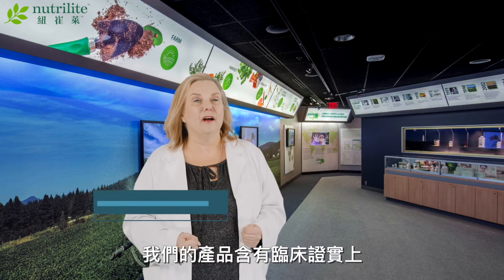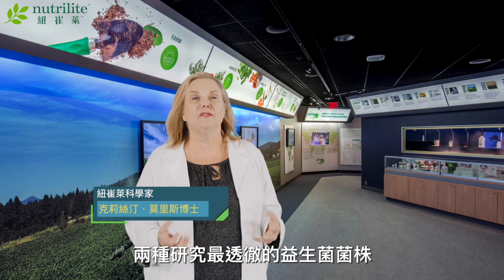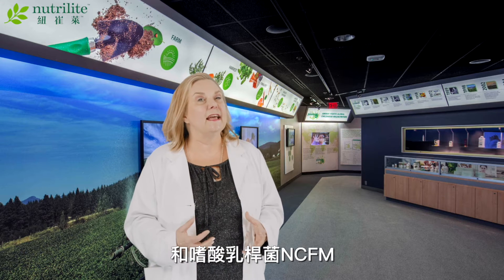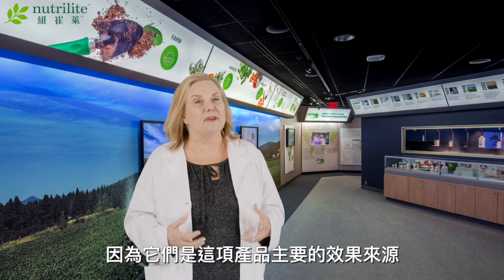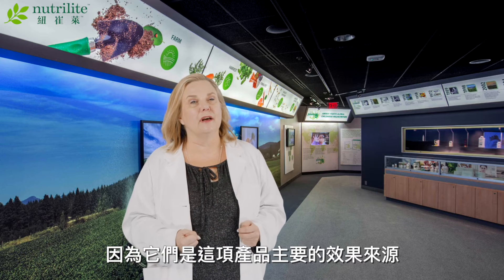Our product contains clinically supported levels of two of the most well-studied probiotic strains for gut and immune support: Bifidobacterium lactis HN019 and Lactobacillus acidophilus NCFM. We call these our hero strains because they're the primary drivers of the benefits you're getting from the products.